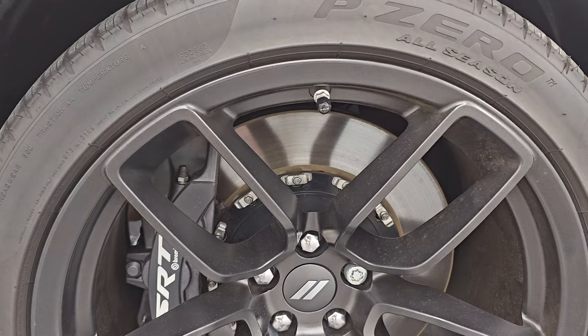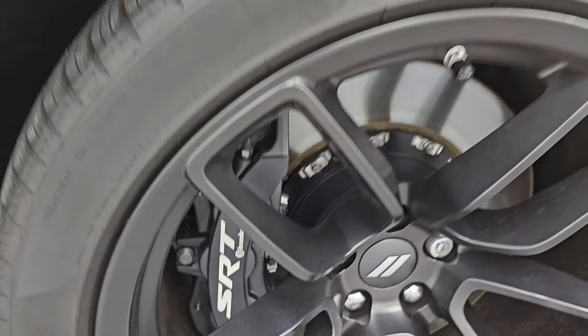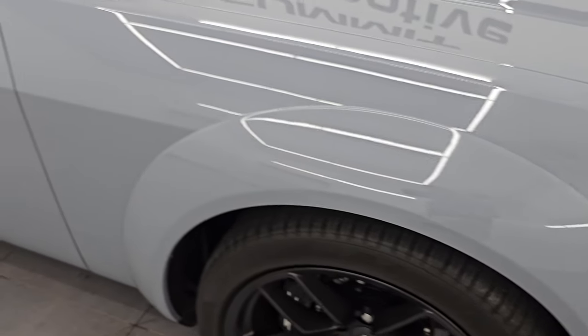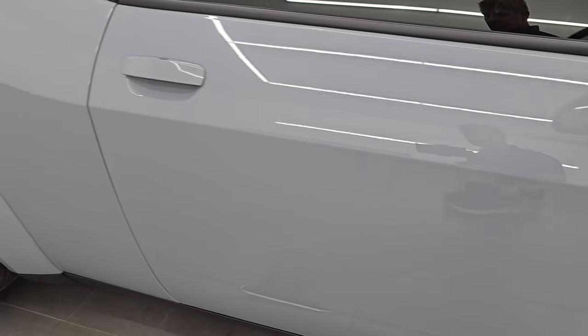Passenger side front wheel has no major scuffs or scrapes. Of course, you get the Brembo brakes. And as you go down this side of the 2022 Dodge Challenger, take note of how clean the body is, how reflective and mirror-like that paint is.